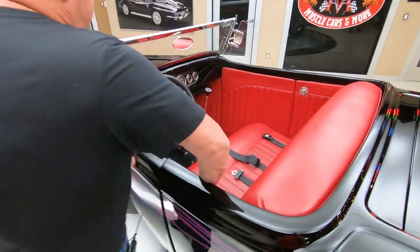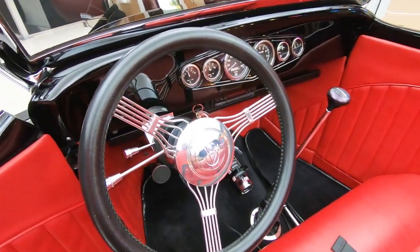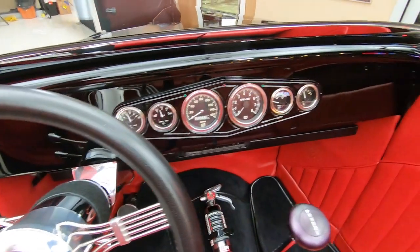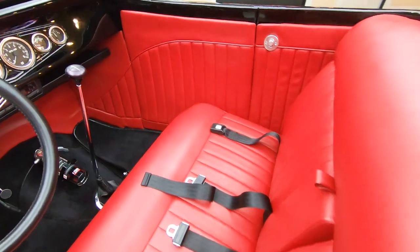Check out the interior — all red, looking sweet. That steering wheel is also looking sweet. That red door panel, seat cover. This thing's got an armrest in it.